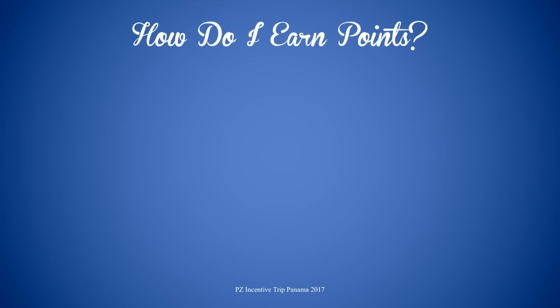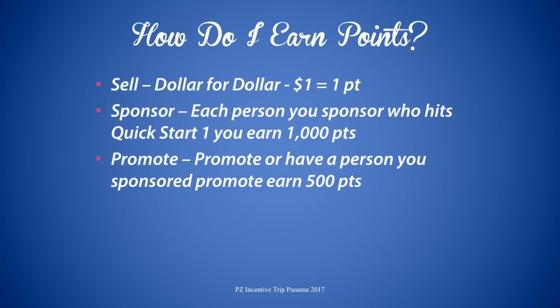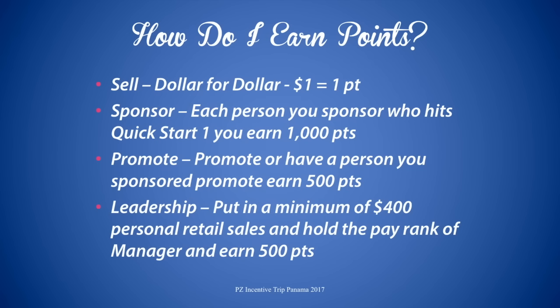How do I earn points? Well, you sell! Dollar for dollar — one dollar equals one point. You sponsor: each person you bring into the business who hits their Quick Start One will earn you 1,000 points. You promote: if you promote, or have a person that you personally sponsored promote, you're going to earn 500 points. Leadership: if you're a manager or above and you maintain your pay rank for the course of the incentive, you're going to earn 500 points.